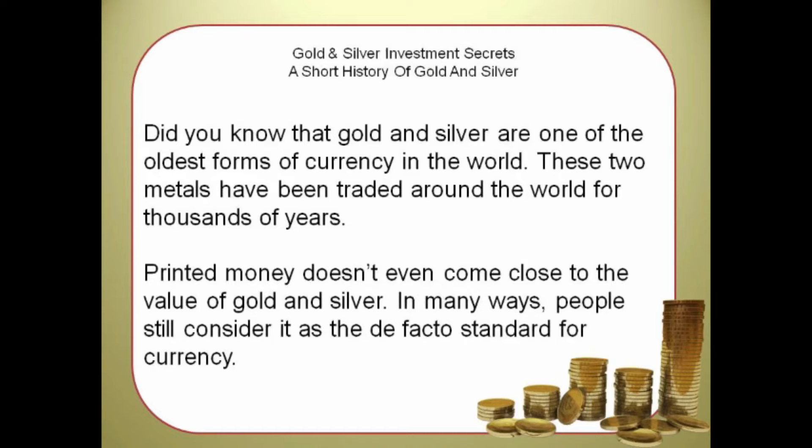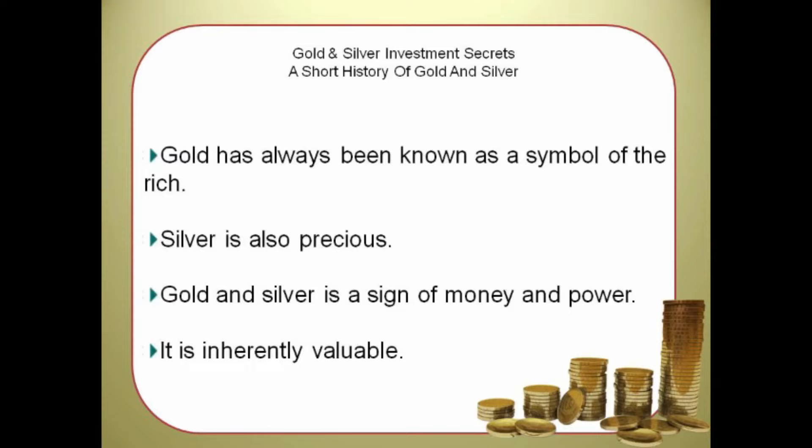Did you know that gold and silver are one of the oldest forms of currency in the world? These two metals have been traded around the world for thousands of years. Printed money doesn't even come close to the value of gold and silver. In many ways, people still consider it as the de facto standard for currency. In the past, gold has always been known as a symbol of the rich and the elite, but silver is also precious but in more functional ways. Gold we see as jewelry, and silver as silverware. Gold and silver is a sign of money and power.